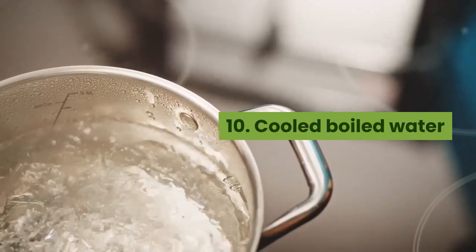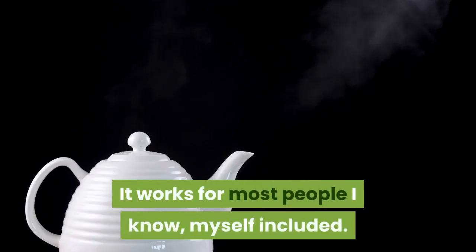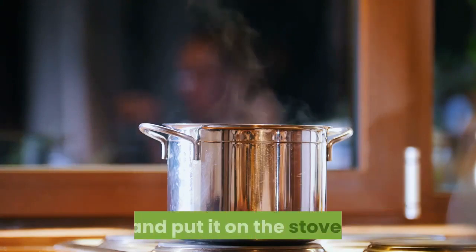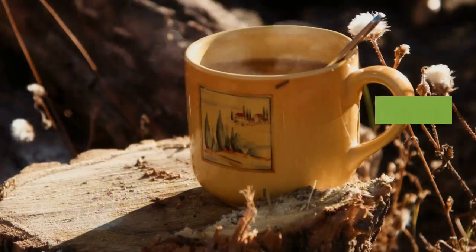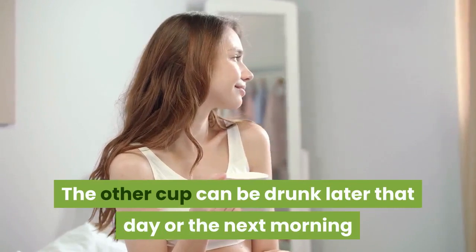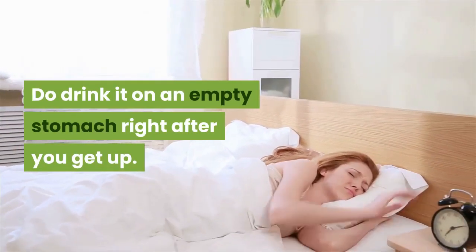10. Cooled boiled water — an age-old, tried and true remedy. It works for most people. Just pour two cups of tap water into a pot and put it on the stove. When it reaches boiling point, remove it and let it cool overnight. In the morning, drink a cup of this. The other cup can be drunk later that day or the next morning, so you don't have to boil water every day. Do drink it on an empty stomach right after you get up.